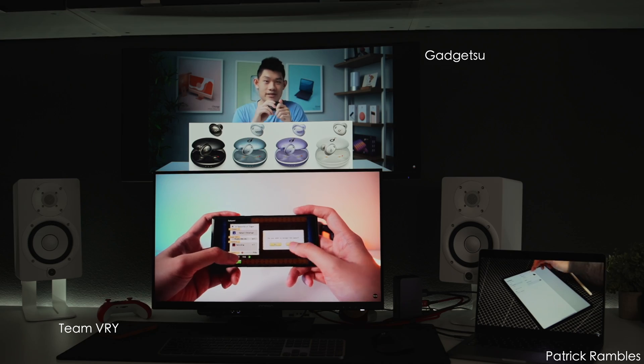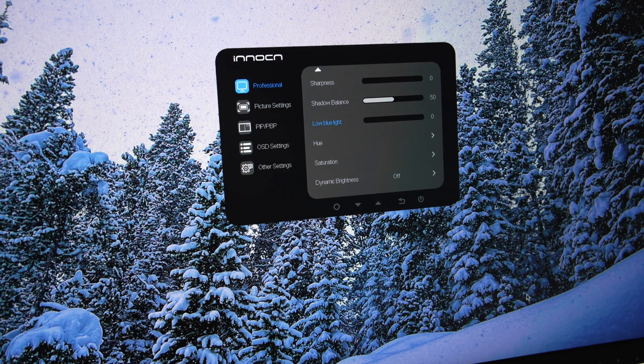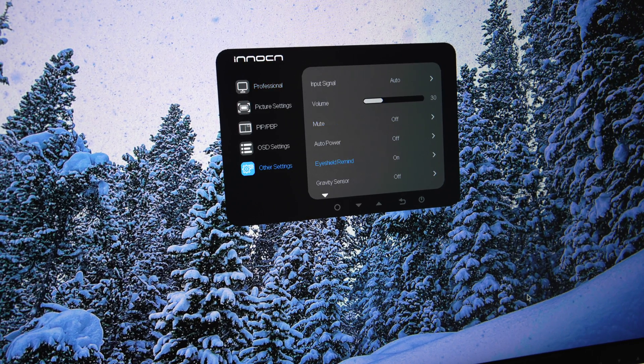Now it does have eye care, which is something we're starting to see with a lot of these displays, especially from a creative standpoint. But do keep in mind that when you're ready to grade your footage, make sure that you toggle that option off.